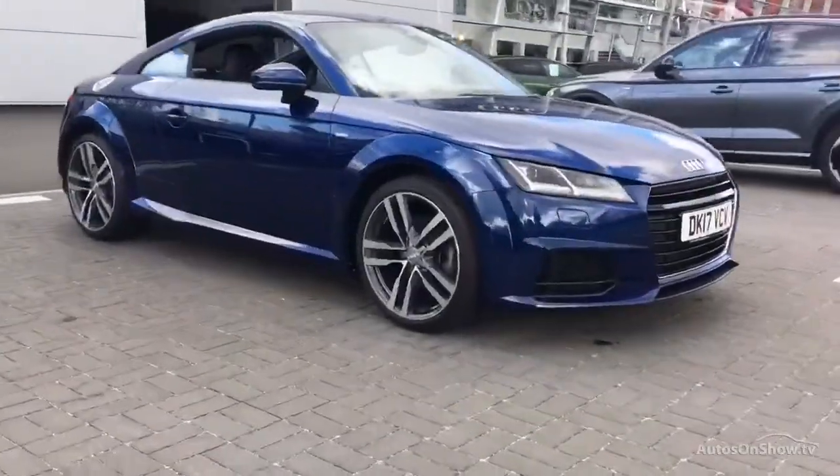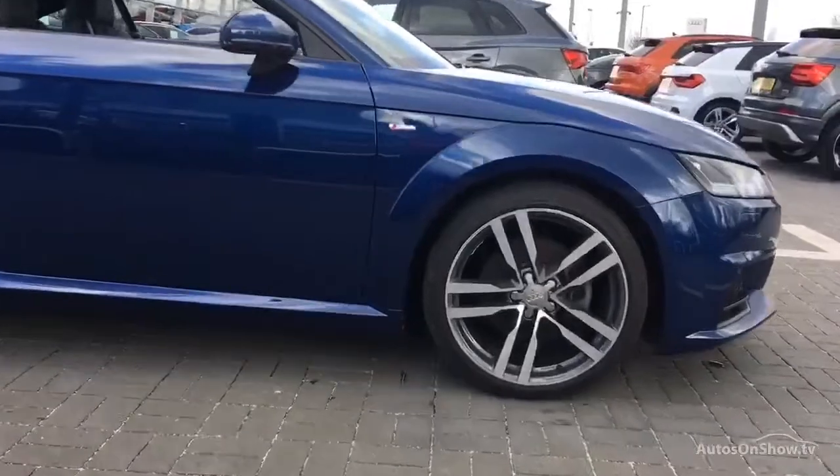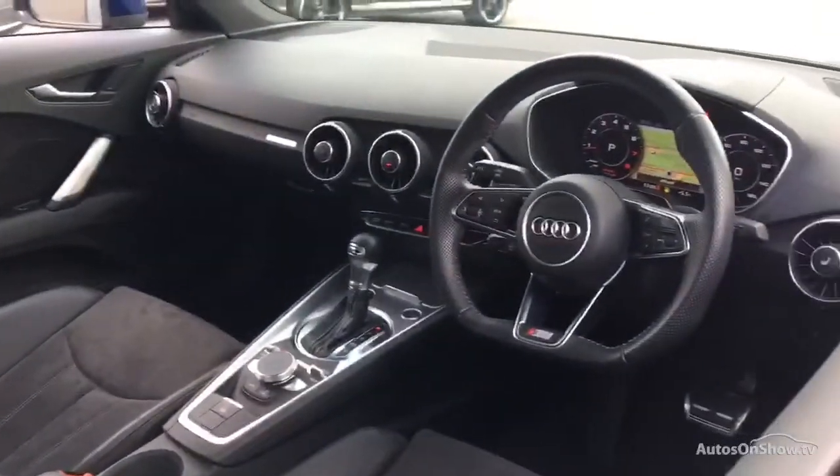Before reaching our forecourts, every pre-owned Audi we receive has to meet Audi's approved used programme as standard. But here at Sytner, we like to go the extra mile.